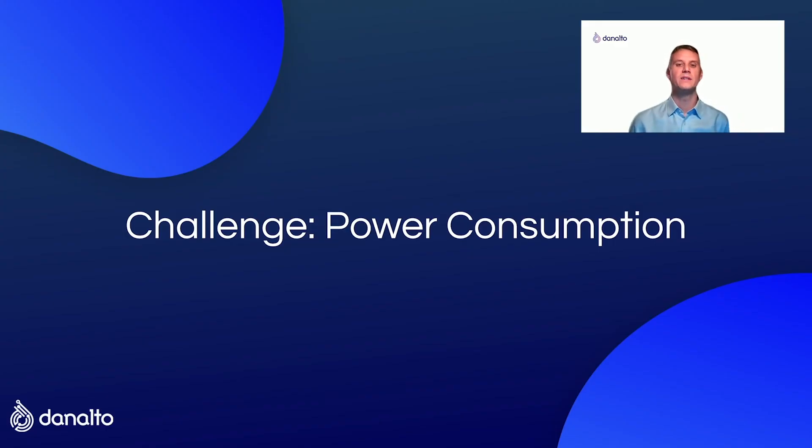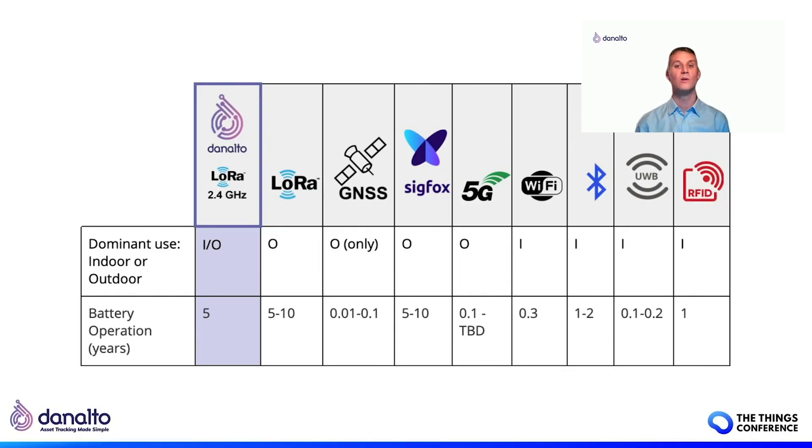Moving on to the last challenge: power consumption. Power requirements of leading location technologies deserve careful consideration when designing an asset tracking solution. Ideally, tracking devices require zero or low maintenance, but this only occurs if a tag's battery lasts for a sufficient number of months or years over the lifetime of a deployed solution. In our experience helping customers who rely on battery-powered tags, 30 to 40% of tags are lost or go offline at any point in time due to short battery lifetime. Replacement or recharging of such devices is time-consuming and expensive. The industry is evolving to address this, with technologies like low-powered GNSS emerging.